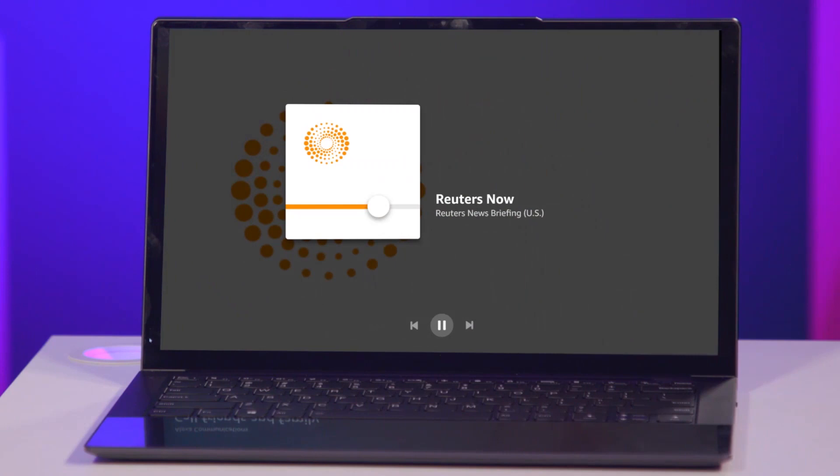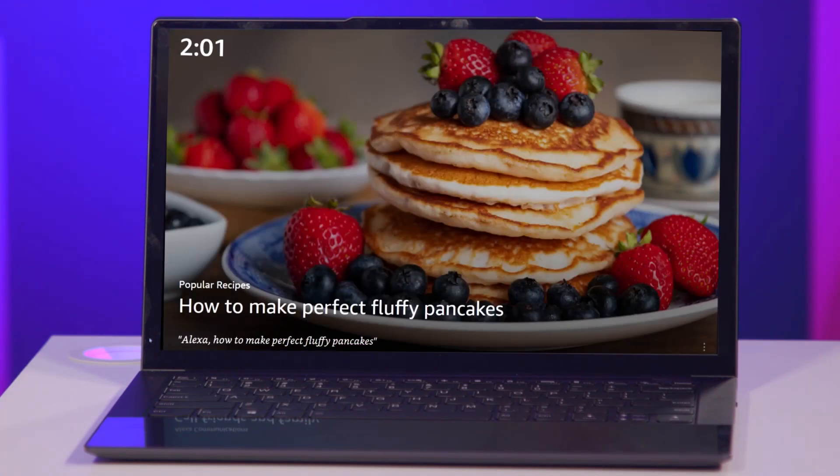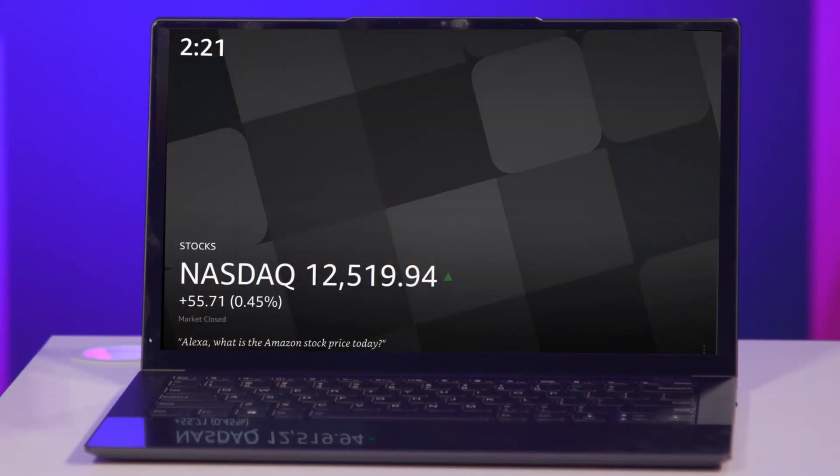It's as easy as that. For the first time ever, users now have a visually stunning voice-forward Show Mode experience on their PC. And we're proud to say that Lenovo PCs are now even more powerful and convenient, so you can focus on what matters most, living your best life. Just another way of showing Lenovo's commitment to creating smarter technology for all.